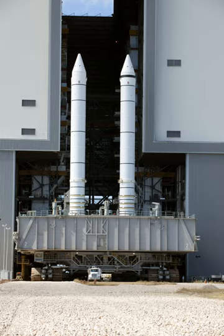Primary elements of each booster were the motor — including case, propellant, igniter, and nozzle — structure, separation systems, operational flight instrumentation, recovery avionics, pyrotechnics, deceleration system, thrust vector control system, and range safety destruct system.